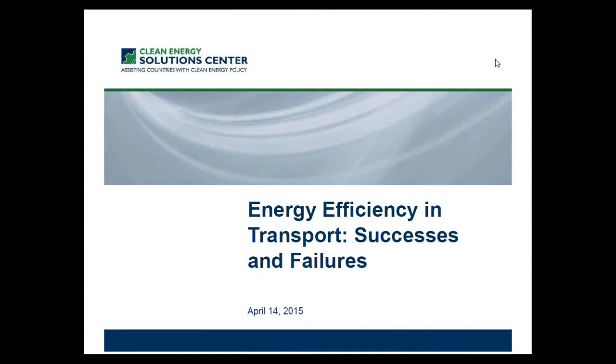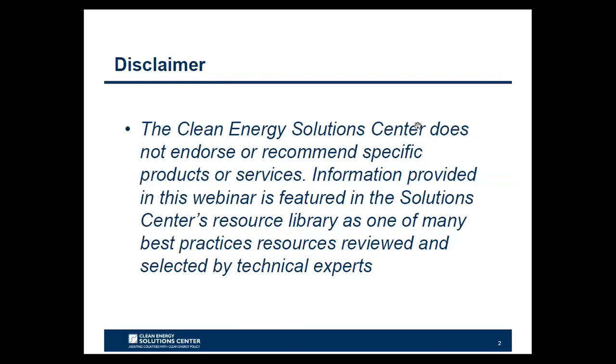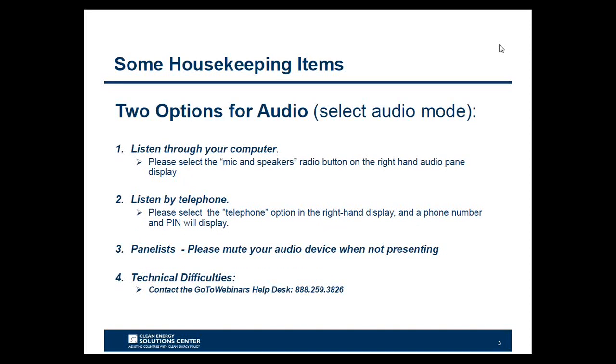Hello everyone. I'm Sean Esterly with the National Renewable Energy Laboratory and welcome to today's webinar, which is hosted by the Clean Energy Solutions Center in partnership with Enerdata. Today's webinar is focused on energy efficiency and transport, looking at successes and failures. The Clean Energy Solutions Center does not endorse or recommend specific products or services. Information provided in this webinar is featured in the Solutions Center's resource library as one of many best practices, resources reviewed and selected by technical experts.